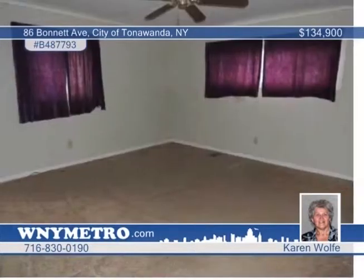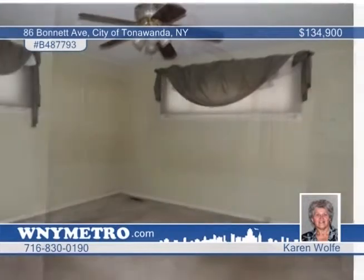Central air is featured, plus a new above-ground pool with new electrical work and separate breaker box and puff timer. Don't wait — call Karen Wolf today and see this home in person.